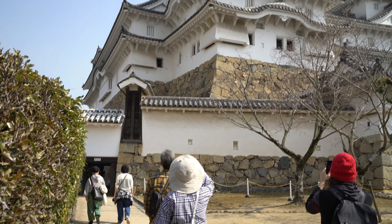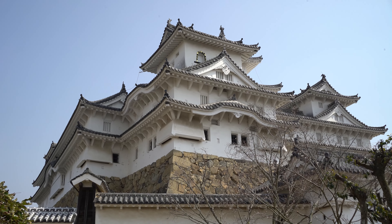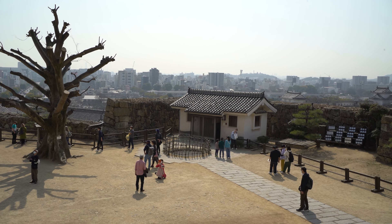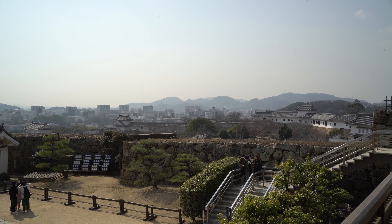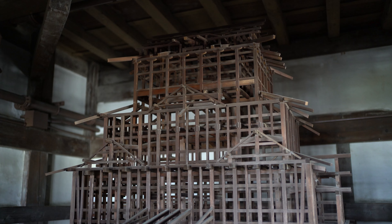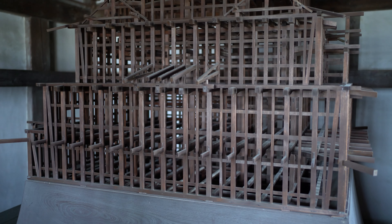We are in the inner courtyard now where the actual castle is. We just came through the Nimon Gate. Himeji Castle is known as a hirayama, or hilltop castle, with the main keep being the highest point. In 1993, Himeji Castle was recognized as a UNESCO World Heritage Site and the main keep is considered one of Japan's national treasures.